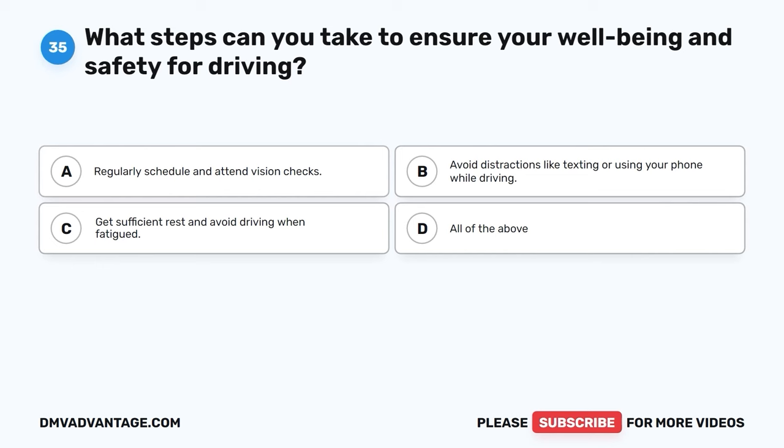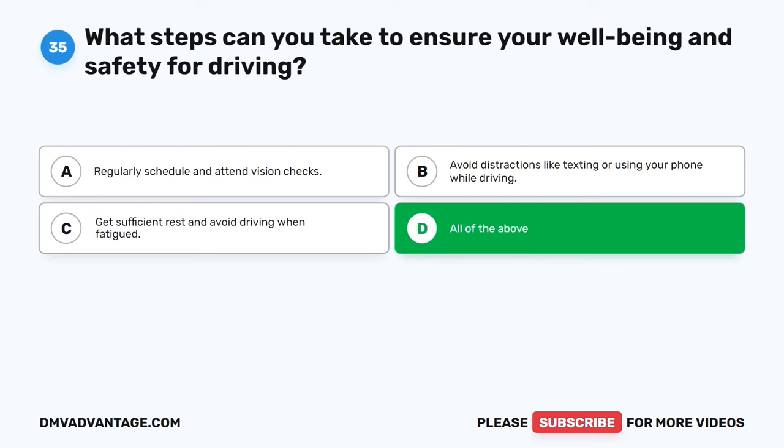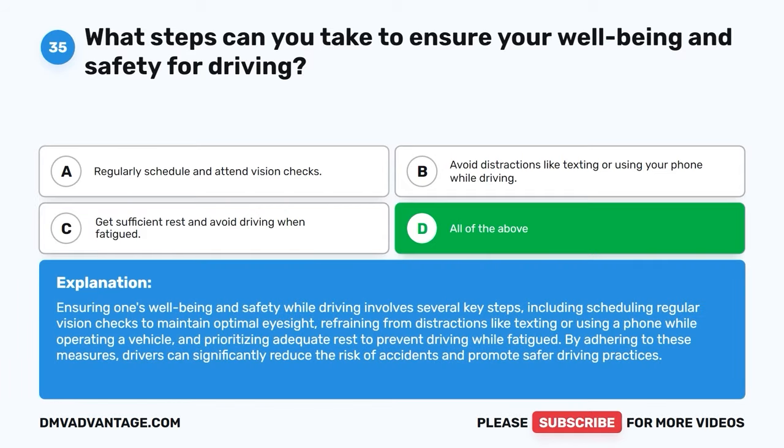Question 35. What steps can you take to ensure your well-being and safety for driving? A. Regularly schedule and attend vision checks. B. Avoid distractions like texting or using your phone while driving. C. Get sufficient rest and avoid driving when fatigued. D. All of the above. The correct answer is D, all of the above. Ensuring one's safety while driving involves scheduling regular vision checks, refraining from distractions like texting, and prioritizing adequate rest to prevent driving while fatigued. By adhering to these measures, drivers can significantly reduce the risk of accidents and promote safer driving practices.